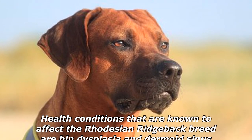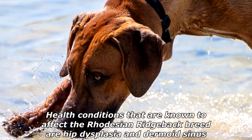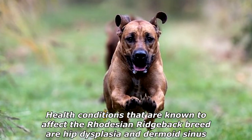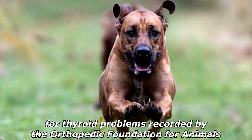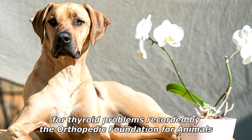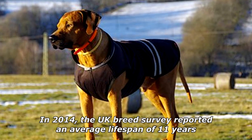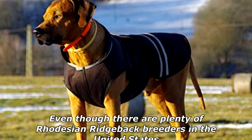Health conditions known to affect the Rhodesian Ridgeback breed include hip dysplasia and dermoid sinus. The Rhodesian Ridgeback ranks number six in terms of most affected breeds for thyroid problems, as reported by the Orthopedic Foundation for Animals. In 2014, the UK breed survey reported an average lifespan of 11 years.